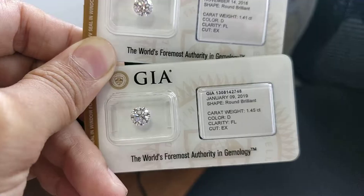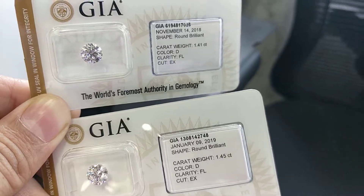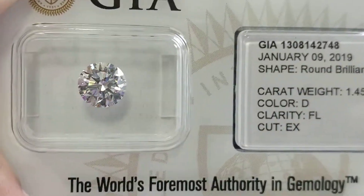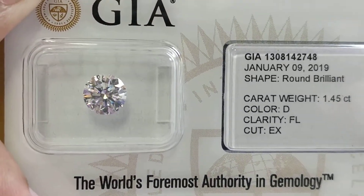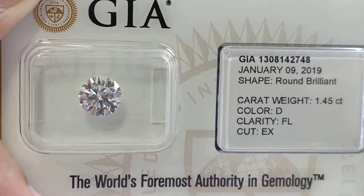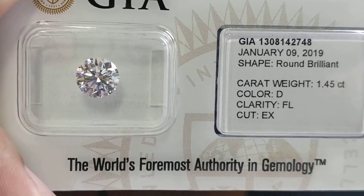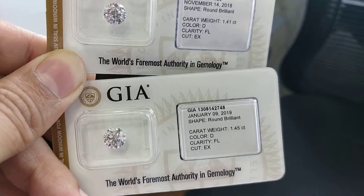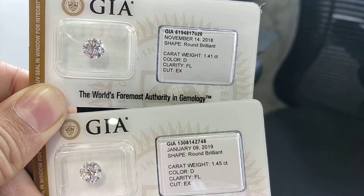The best of the breed, or the best quality diamonds, fall into this particular category where it is mentioned as Type 2a — where the presence of nitrogen is less, almost negligible, or nil. So what is the price? How can it be purchased?